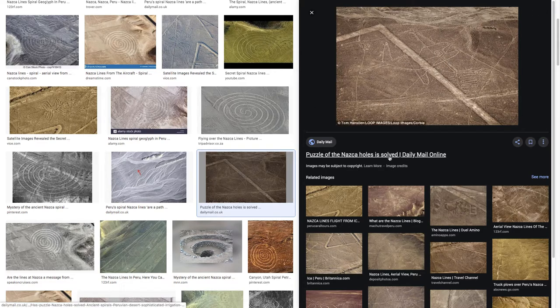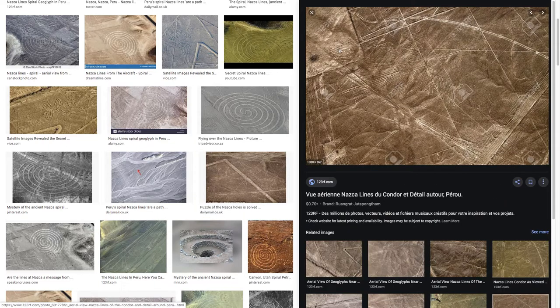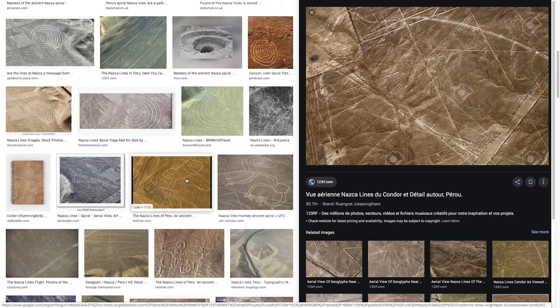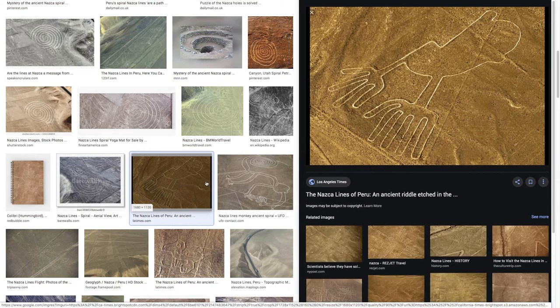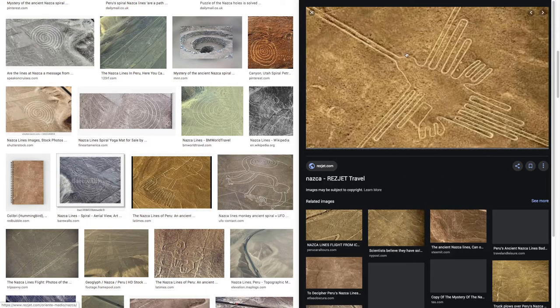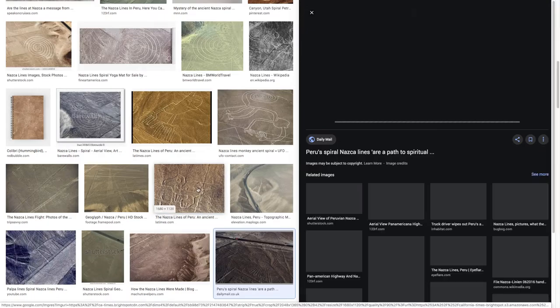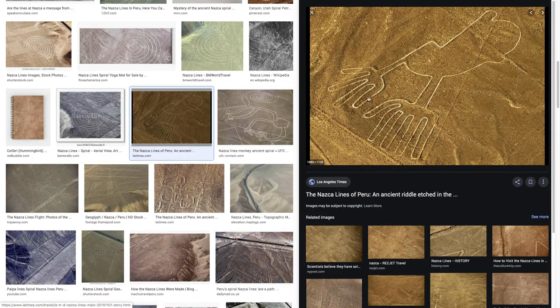"Puzzle of the Nazca holes is solved" — is it? You get the idea: making new patterns and overriding old patterns, possibly just to deepen the mystery. The Nazca Lines — this one looks more crisp. Wouldn't surprise me if this was done in the 1800s or something, although it's possible the image has been edited to make it more clear. I don't think you can make the case that this isn't gibberish.